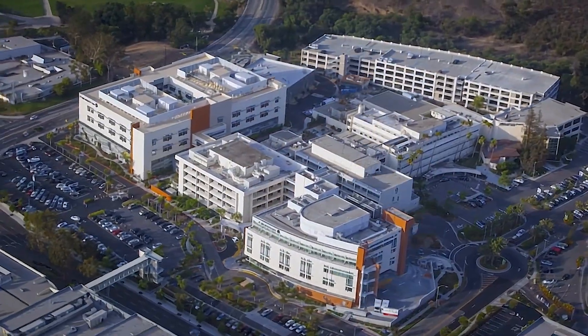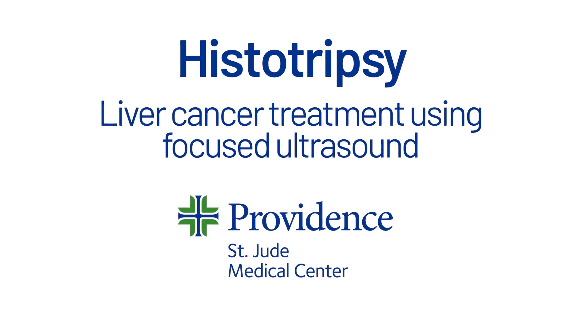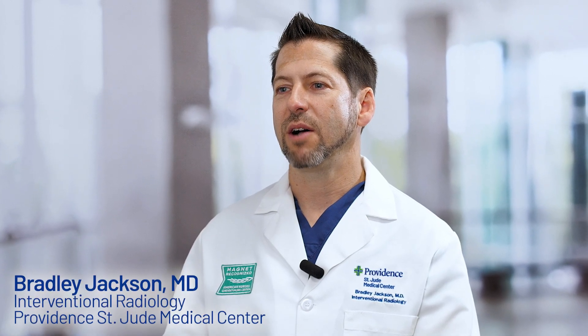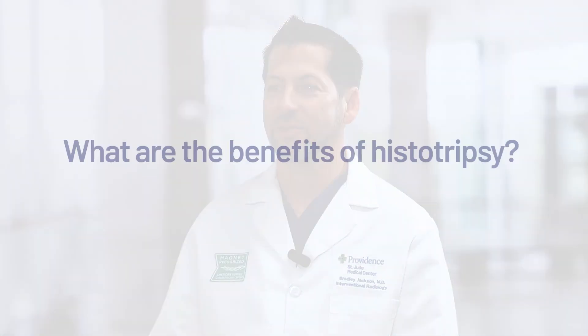We are so excited to introduce histotripsy here at Providence-St. Jude Medical Center. Histotripsy is really this evolutionary technology that's going to allow us to change the paradigm for treating patients with different kinds of liver tumors. It is a completely non-invasive technique to treat liver tumors, and that is something that's really brand new for the treatment of these types of tumors.